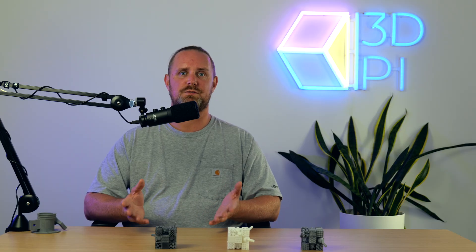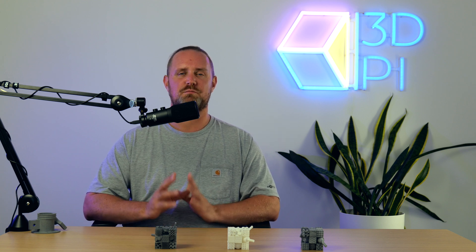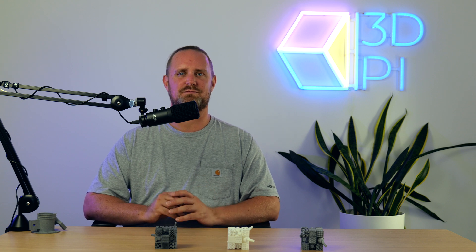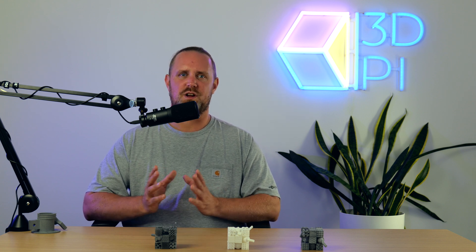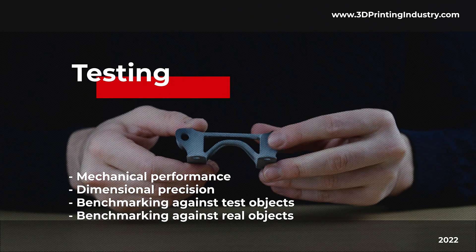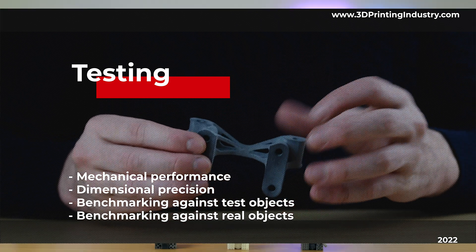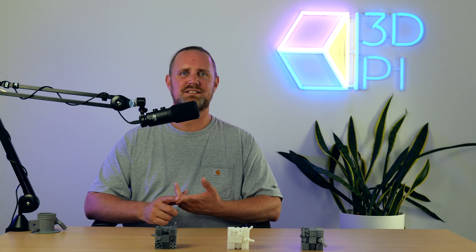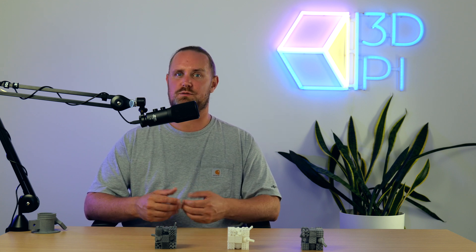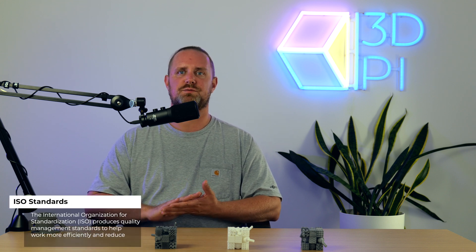Perhaps most importantly for industrial applications, both methods can produce parts with improved mechanical properties. For the mechanical performance test, we took a total of 15 tensile test dog bones for each technology — five printed along the X-axis, five along the Y-axis, and five along the Z-axis — each 3D printed in PA12 and tested under ISO 527 standards.